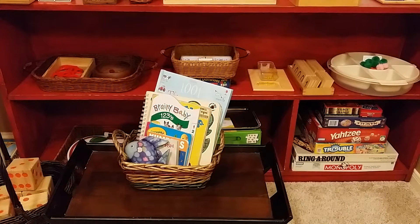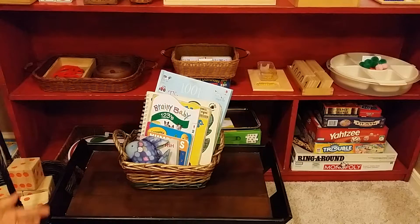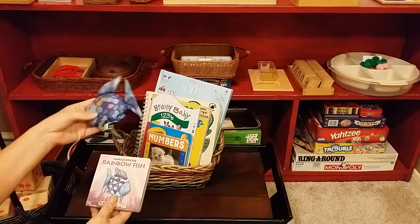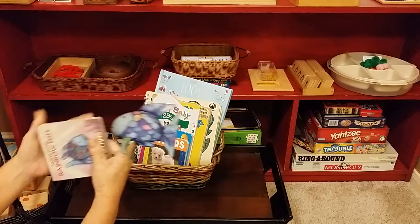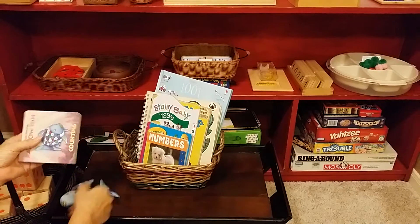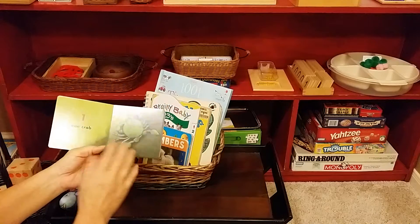Going over some early math books, I wanted to show you some options for books that encourage numbers and quantities. This one's kind of fun — it's called the Rainbow Fish and it comes with a little finger puppet fish, but I would let them play with it after they've had their focus time on the lesson at hand.